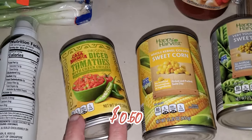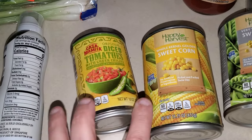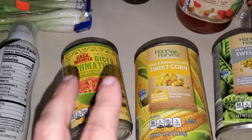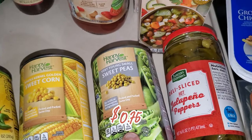I picked up another can of diced tomatoes with green chilies — Aldi's version of Rotel — just to have on hand since I know I'll need one this week. I also got a can of corn and a can of small peas.